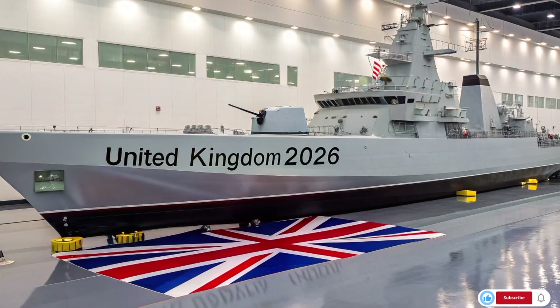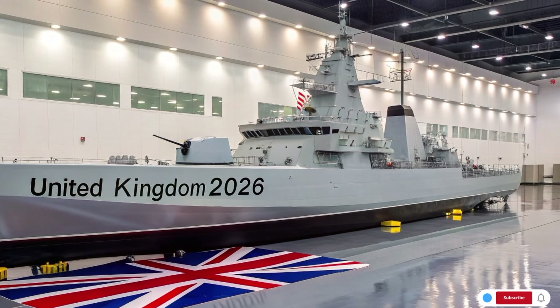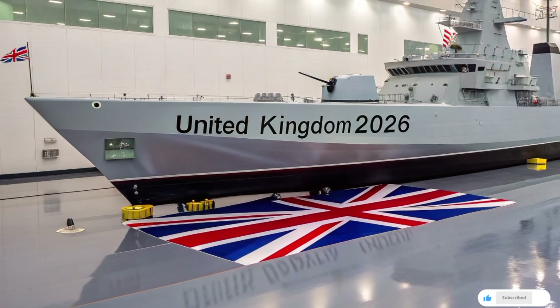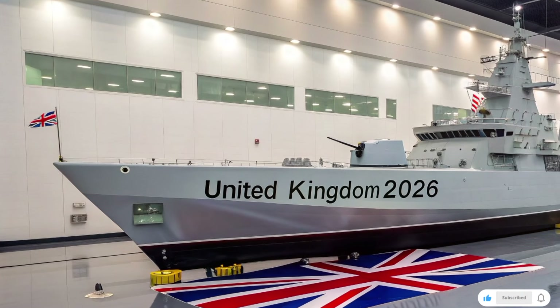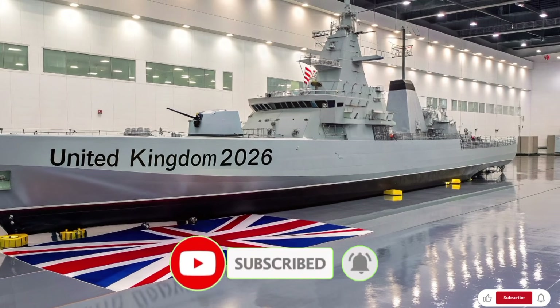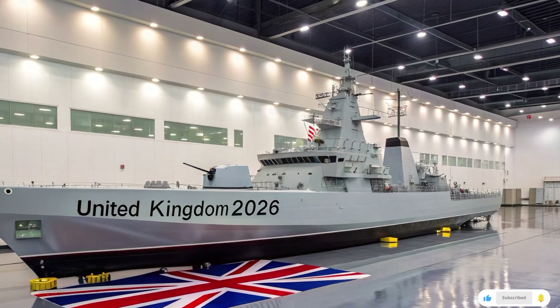The Type 31 is lean, smart, and ready for a wide spectrum of missions. If you've enjoyed this voyage into the future of the Royal Navy, hit that subscribe button and ring the bell so you don't miss our next deep dive — whether it's the latest in naval tech, futuristic weapons, or the next generation of warships. Thanks for watching, and until next time, keep your eyes on the horizon.